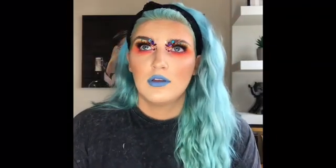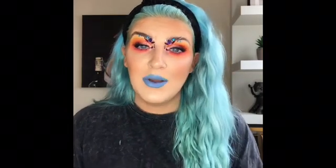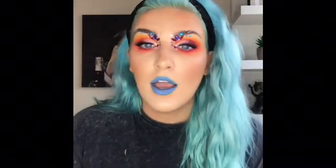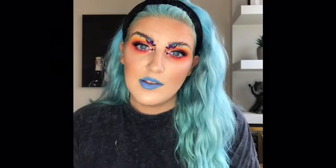Hi guys, welcome to — I don't know what day of self-isolation this is. Today I decided to play with some new products and created this look. I'm supposed to go to a festival in June and I'm hoping and praying it still goes ahead, so I practiced a few looks to see what I want to do for that. I hope you enjoy watching.